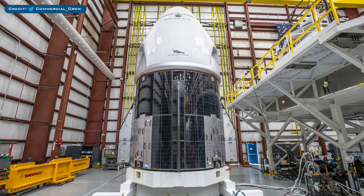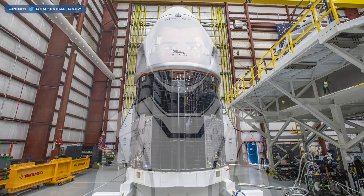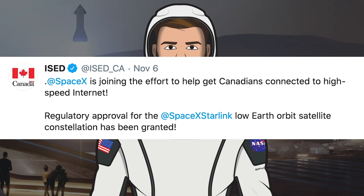NASA Commercial Crew tweeted a cool shot of Crew Dragon in the hangar at LC-39A after arriving recently. In just a week from now, this capsule should launch the Crew-1 mission with 4 astronauts. There was also a tweet from a Canadian Twitter account saying the regulatory approval for Starlink has been granted.